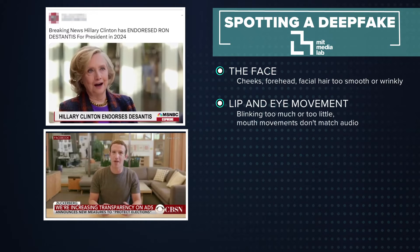Next, examine lip and eye movements. Is the person blinking enough or too much? Do the lip movements really match what you're hearing? Clinton's mouth does not perfectly match.